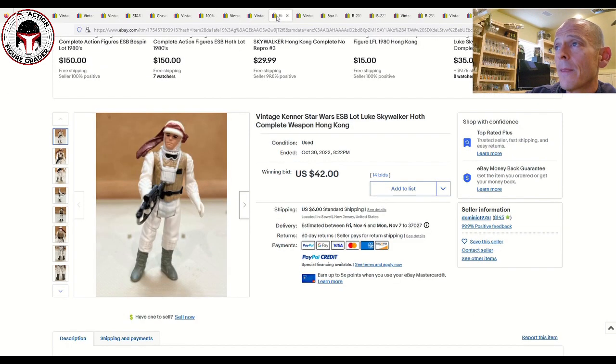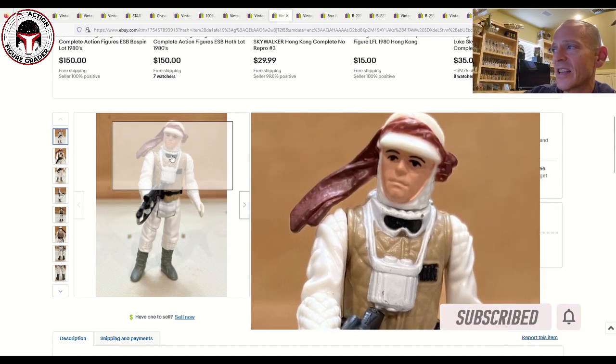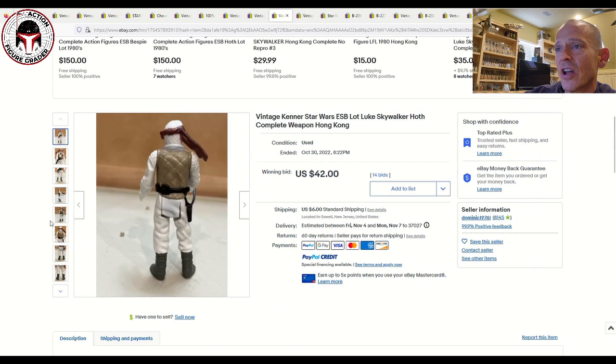I've got a couple of Luke Hoth data points. Luke Hoth is tough to find graded, and when it is graded very high — like a UKG 85 or AFA 85 — the multiples you pay versus a loose complete figure are such that it almost makes sense to roll the dice, find a really clean white Luke Hoth, and send it in for grading yourself. This first one had a scratch on the binoculars, which is common, and some scratches around the goggles — probably an 80 or 80 plus at best. Also look at the feet, as those can get a lot of scratches. This one would probably easily score an 80.